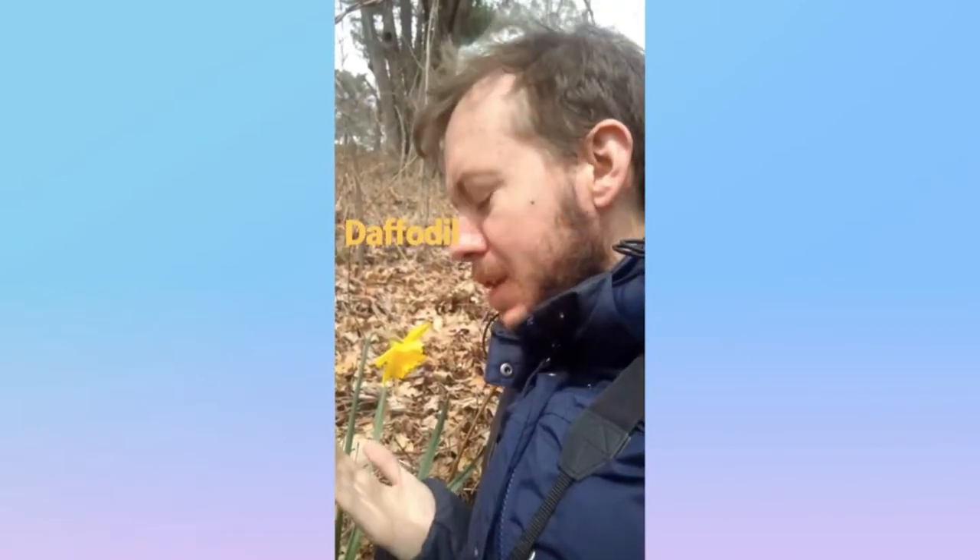Y'all know who this is. This is a daffodil from the Narcissus genus of the Amaryllis family, native to the Mediterranean. It's a yellow flower that arrives in early spring, and once again, it's a daffodil.